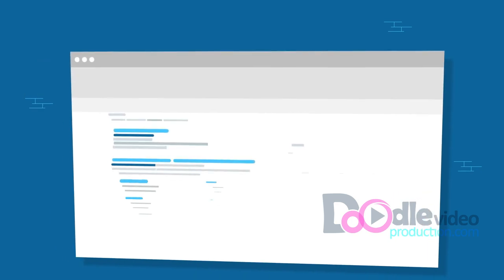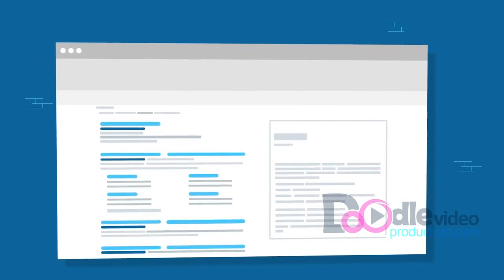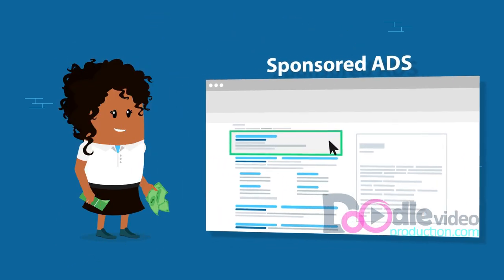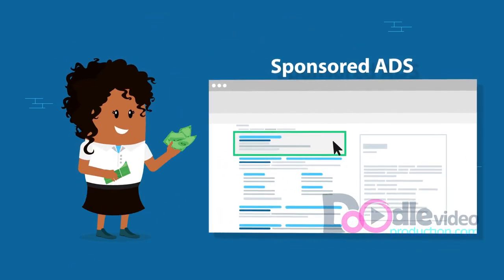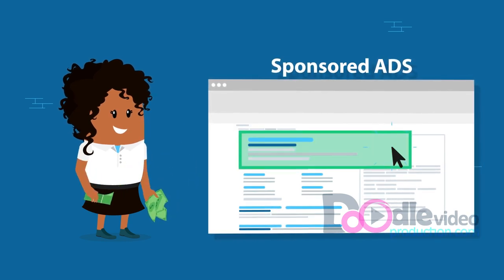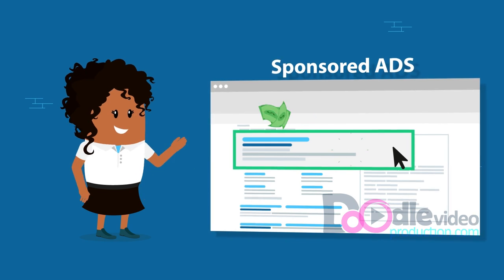The listings at the top of a search engine results page, or SERP, are usually sponsored ads, meaning an advertiser has paid to show up first based on relevant keywords. And the best part: the advertiser only pays when someone clicks on their ad.